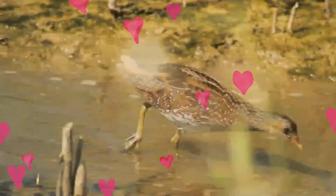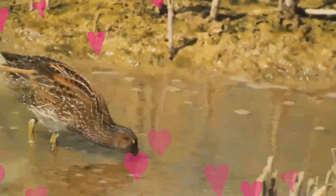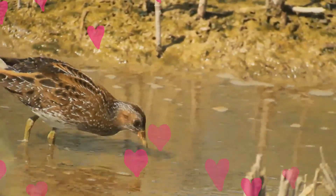This crake is in steep decline across much of its former breeding range, because modern farming practices often destroy nests before breeding is completed.